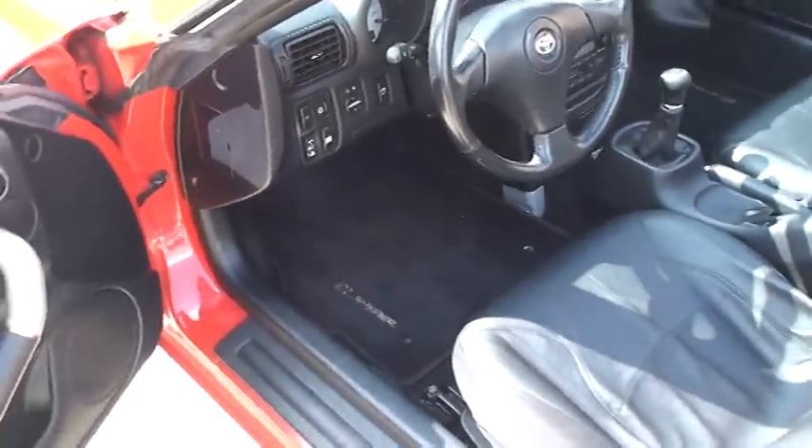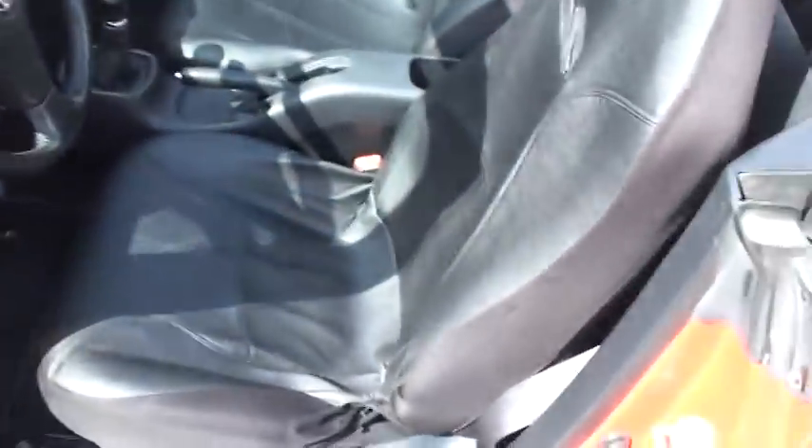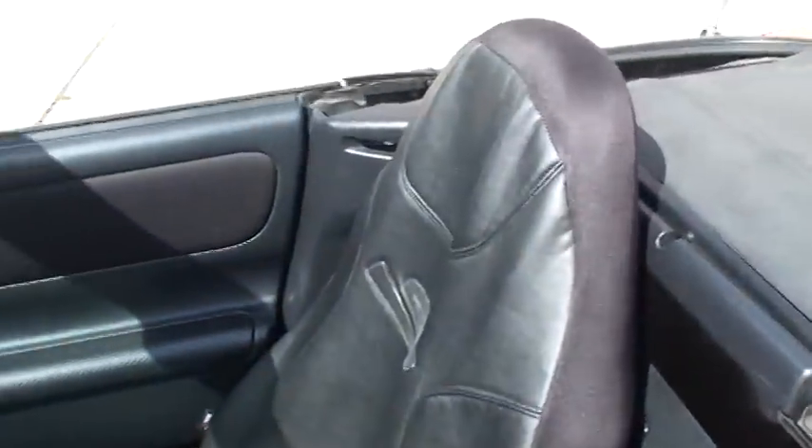High windows, power lock. It's got cloth seats with these leather seat covers. If you don't like those you can take them out. They're actually pretty comfortable.